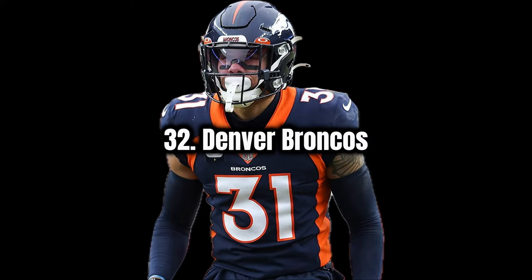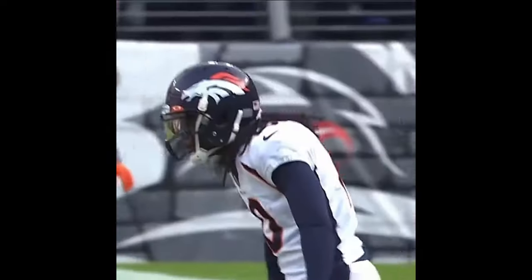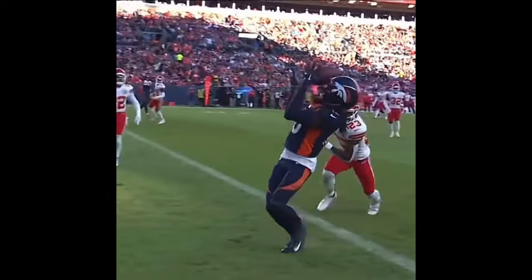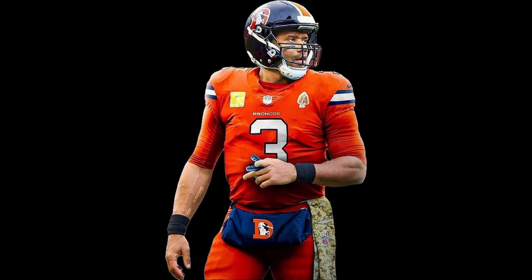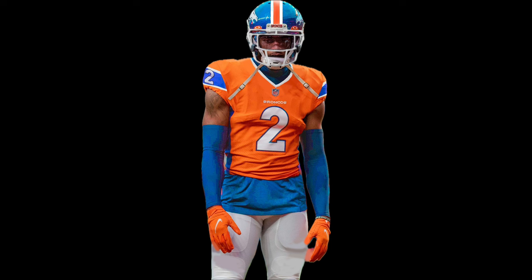First up I have the Denver Broncos. Not really a huge fan — I think the shades are a little bit off. I kind of like the name the Broncos but the logo isn't really doing it for me. Not a fan of some of their alternative or throwback uniforms either. I think maybe they should try a few different shades of blue or orange, or maybe stick to one or the other.